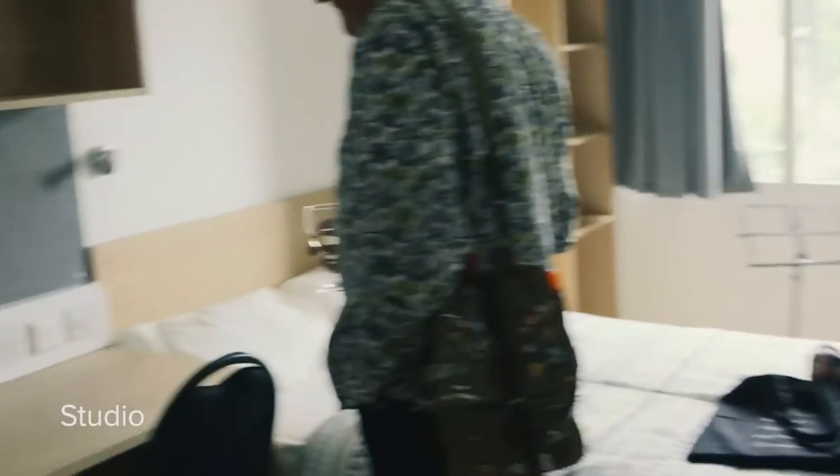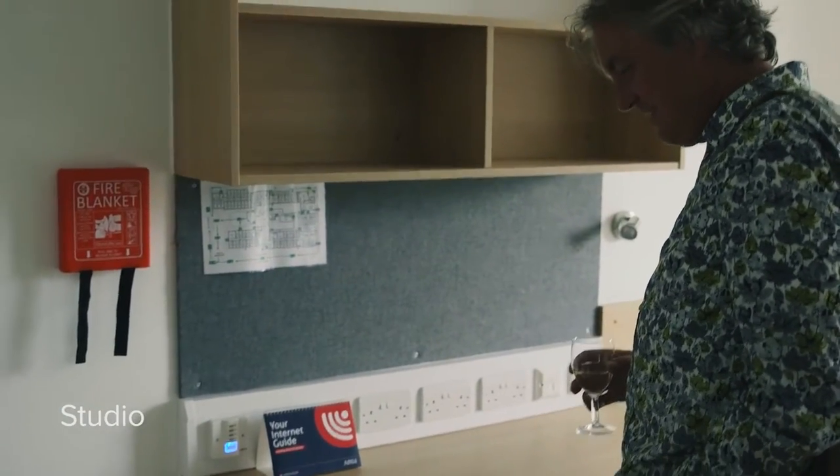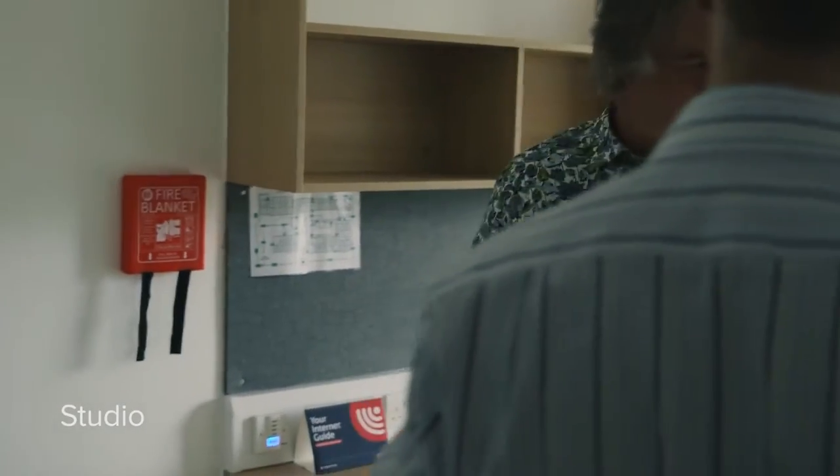Oh, it's got electricity and everything. Yeah, and you've got Wi-Fi, Ethernet ports, fridge, microwave — a fridge? So pampered.